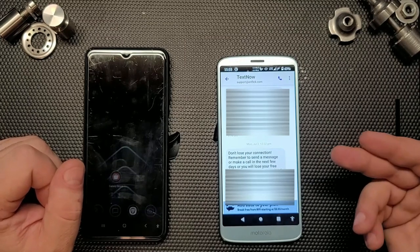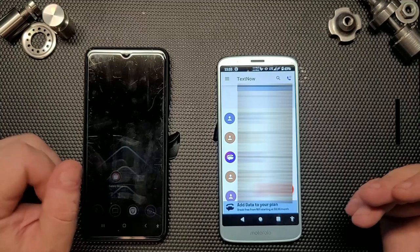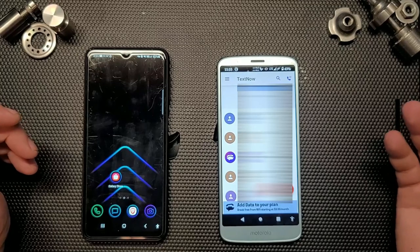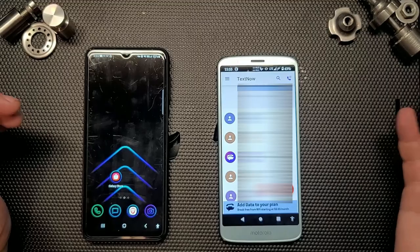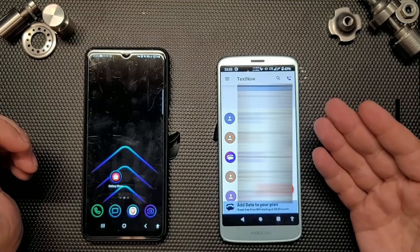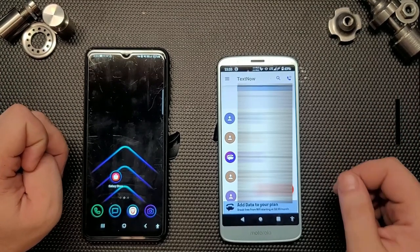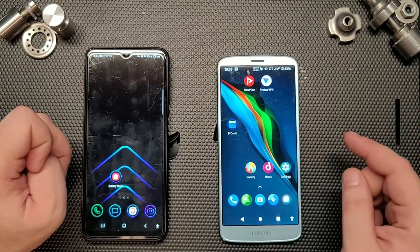There's a warning in the app that reads: 'Don't lose your connection — remember to send a message or make a call in the next few days or you will lose your free service and phone number.' They'll assign you a new number. Basically, if you forget to use it for a week or week and a half, you'll just get a new number — but you don't lose the SIM card or need to repurchase anything.